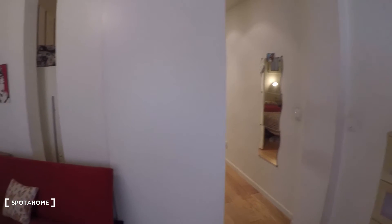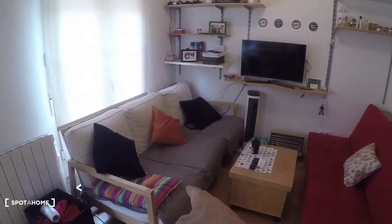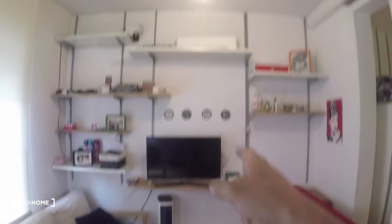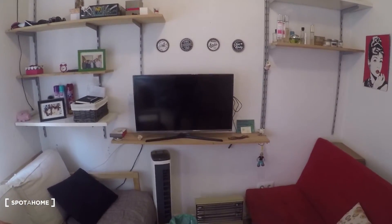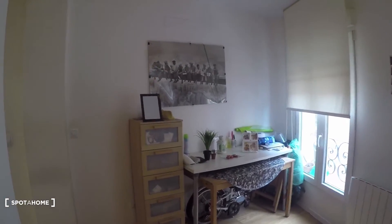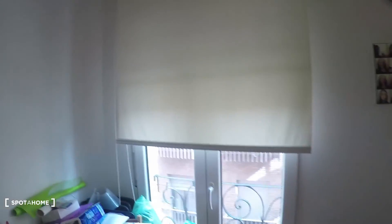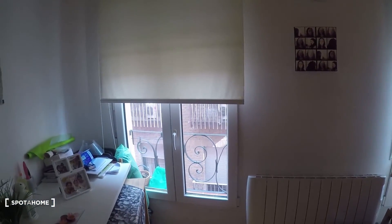From here you can see the doors and you can move around and close those openings. We have this couch in red, also that other one over there, a coffee table in the middle, and some shelving on the wall. The TV doesn't come with the apartment — it belongs to the tenant living here right now. There are also some drawers and a desk.